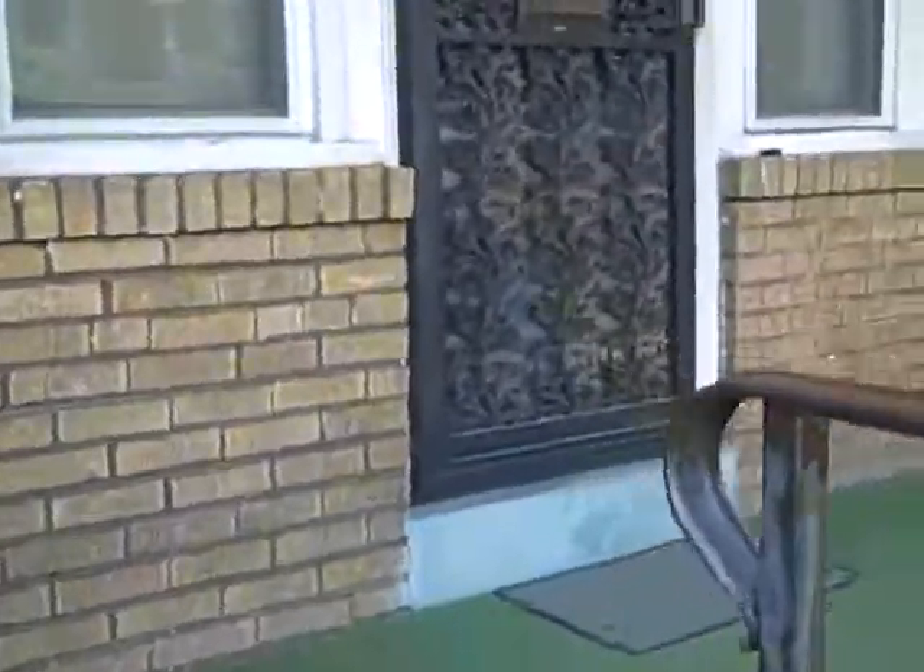A nice porch — every house on the block has these porches. Walk inside into the living room. The living room has paneling and 1960s mirrors.